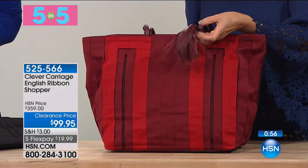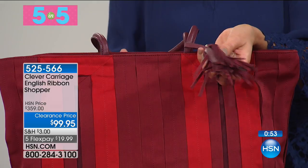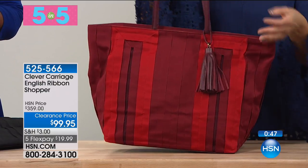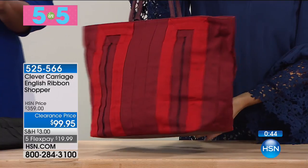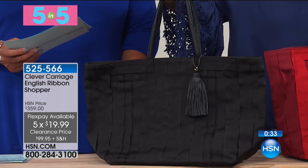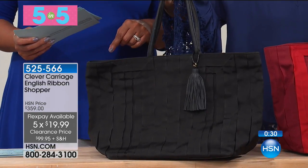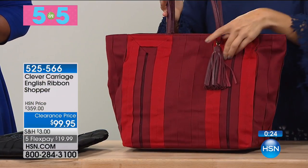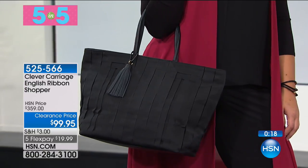Next in our five-in-five: the Clever Carriage grosgrain ribbon leather shopper. The grosgrain ribbon and leather tassel are absolutely stunning. The red is so hot right now - graduating colors of red. Also available in black. Clearance price is $99, down from $359 normally - a real steal. Five flex pays of $19.88. If you want a unique bag no one else has, this is it. It's a big shopper - 14 by 7 by 13 inches. Doesn't weigh you down. Genuine leather trim with vertical grosgrain ribbon walls is outstanding.